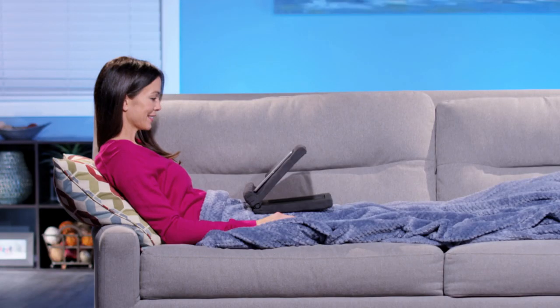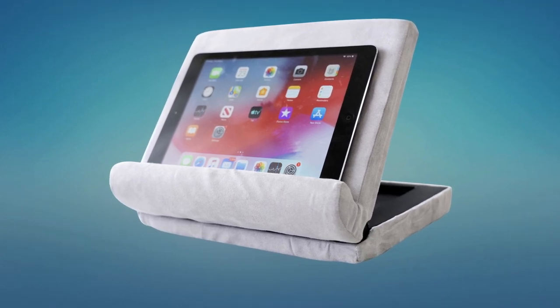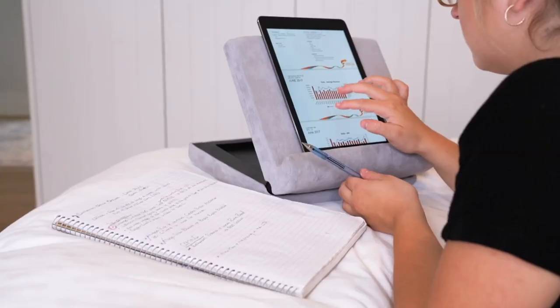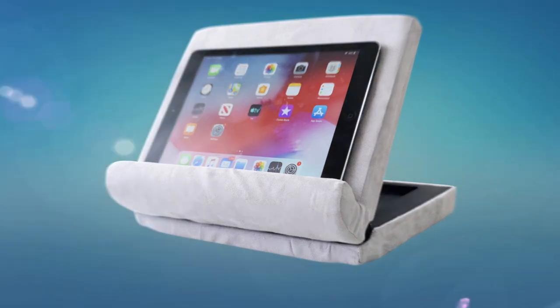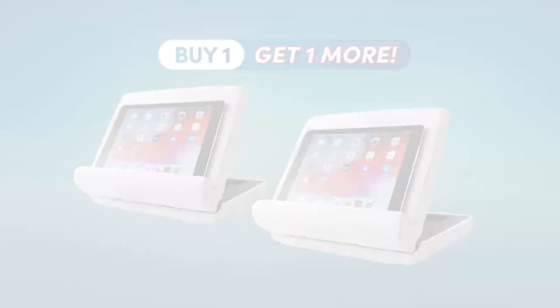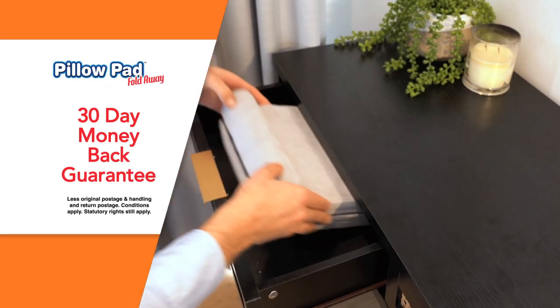Call Global Shop Direct or go online now and get PillowPad FoldAway in light grey for the low price shown on your screen. It's the multi-angle soft tablet stand that lets you view your device hands-free comfortably. But wait — order right now and we'll double the offer. That's right, buy one, get one more. That's one for you and a great gift for a friend. And PillowPad FoldAway comes with Global Shop Direct's 30-day money-back guarantee.